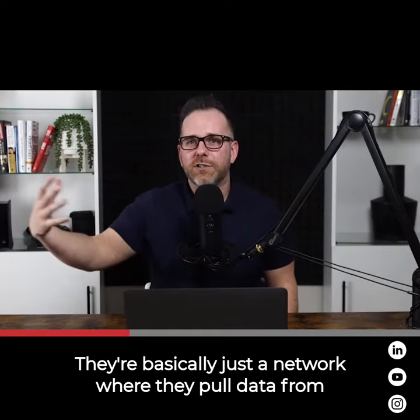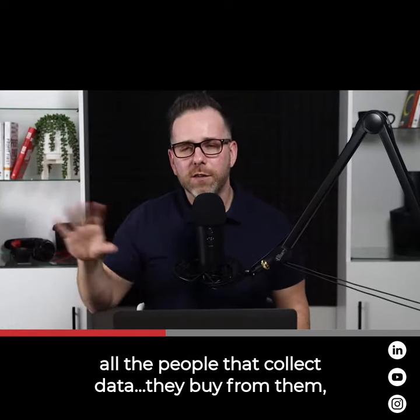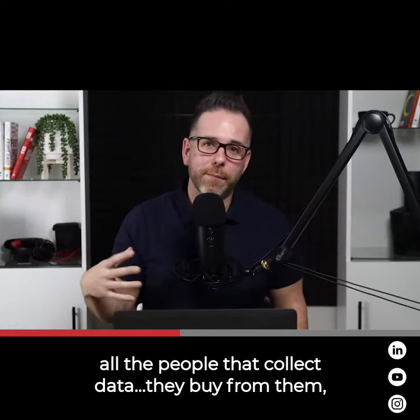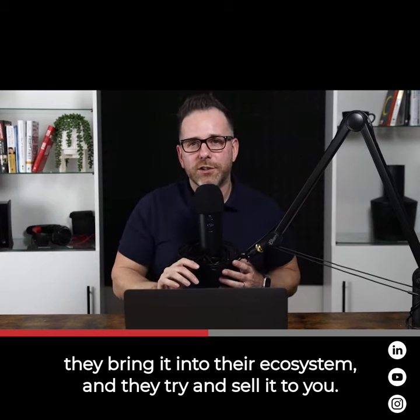They're basically just a network where they pull data from all the different sources of business applications, credit applications, all the people that collect data — they buy from them, bring it into their ecosystem, and then try to sell it to you.